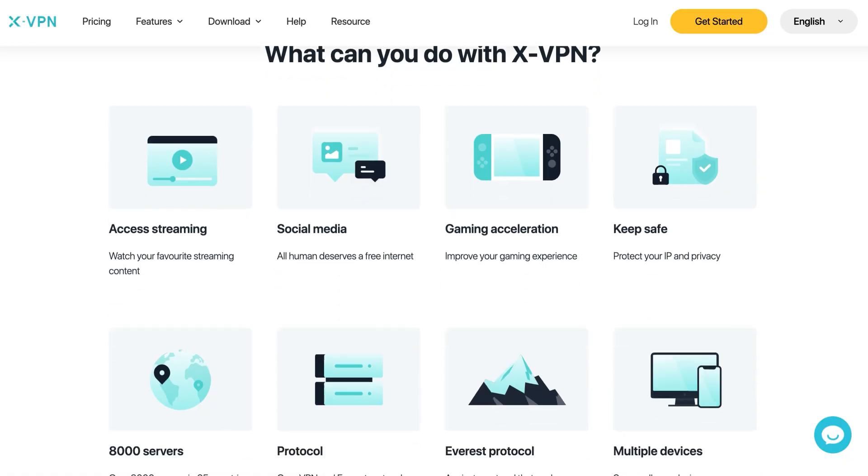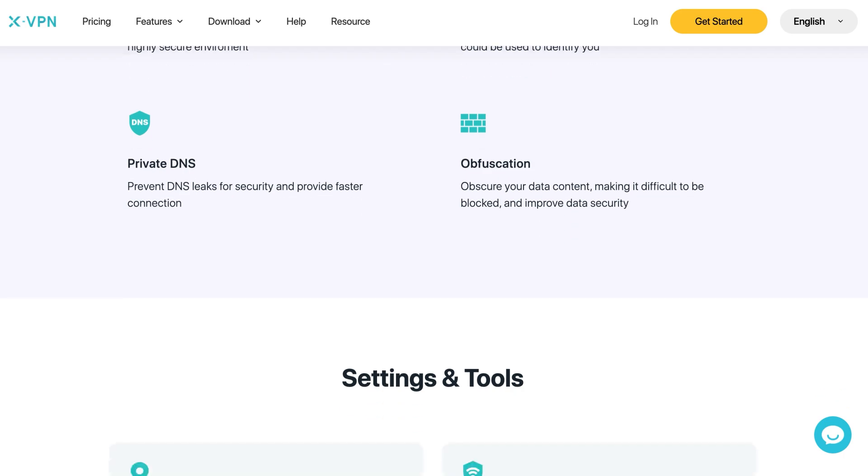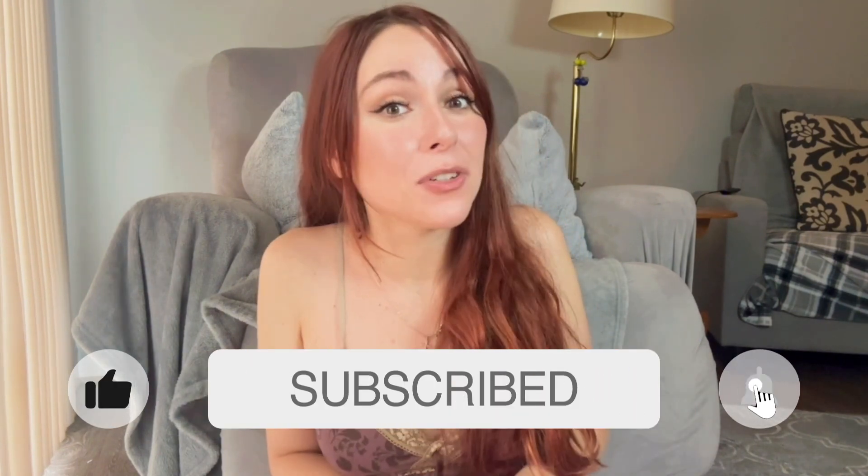And here's the big one: the ad blocker is like less than 10% of what XVPN can do. If you want to dig into all of its secrets, head over to xvpn.io. And hey, if you think I'm a pretty decent middleman here, don't forget to like and subscribe.